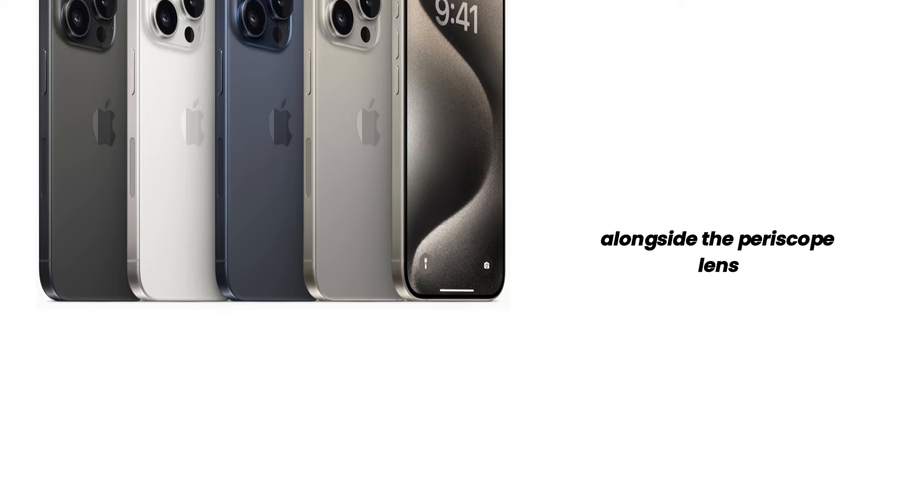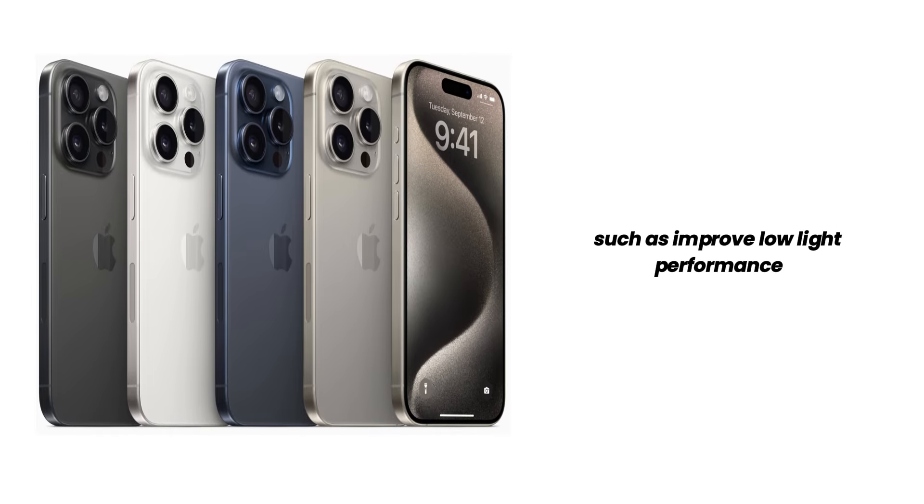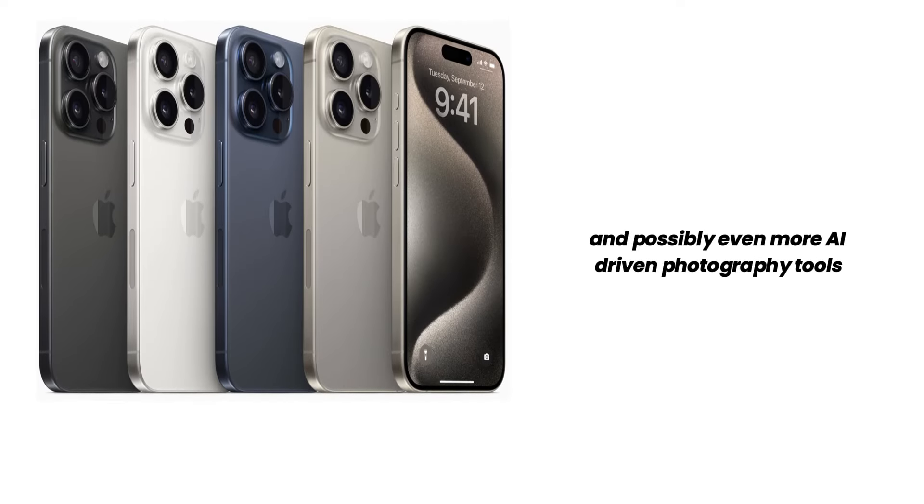Alongside the periscope lens, we can expect other advanced camera features, such as improved low-light performance, enhanced image stabilization, and possibly even more AI-driven photography tools.